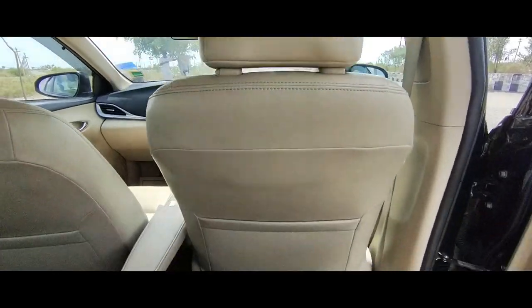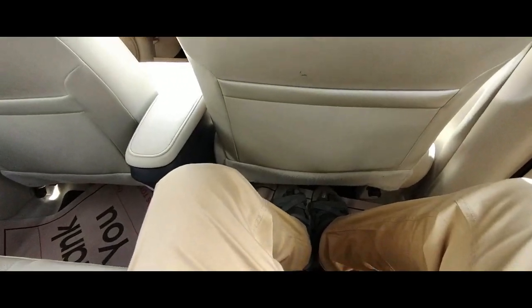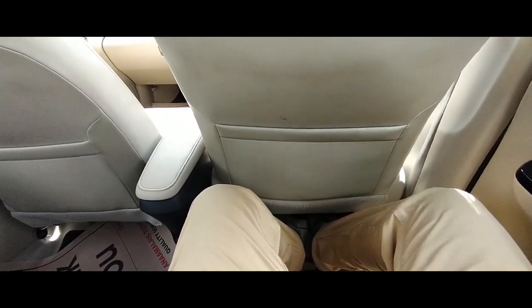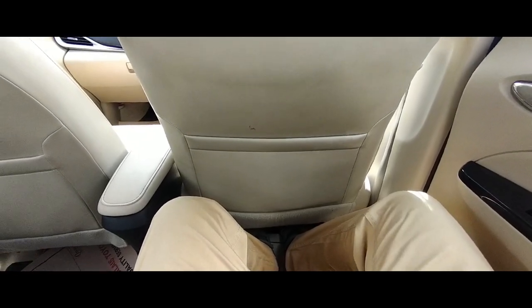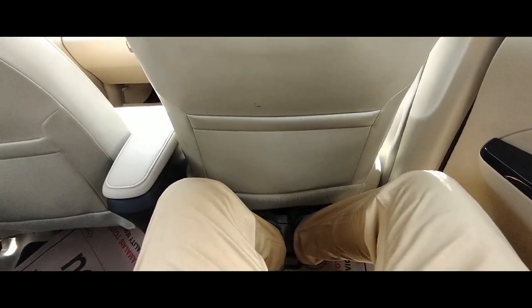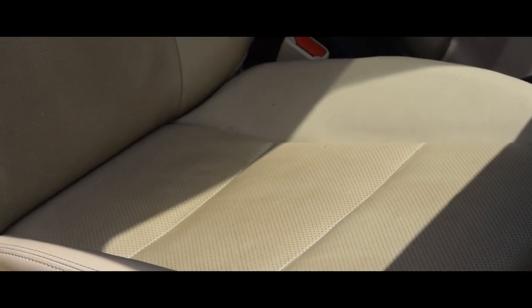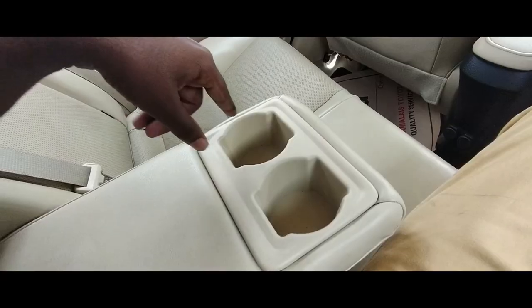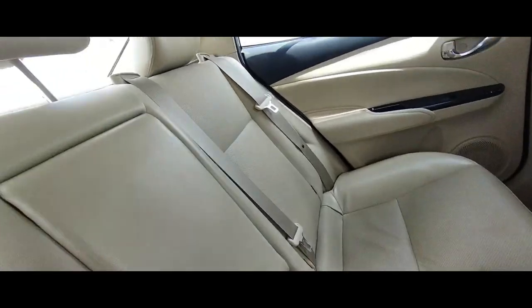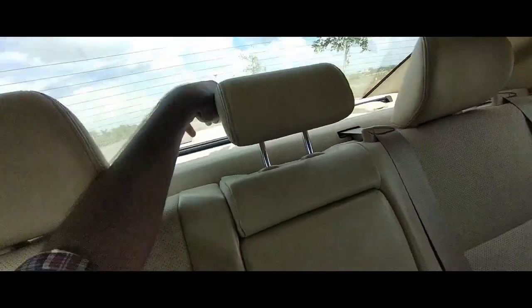Coming to the rear, you get a scooped-out seat design. The rear space is fantastic and very comfortable — I am sure you can sit here without any problems. The seats are very good in terms of quality and comfort. You get leather seats both front and rear. There is an armrest with cup holders and proper headrests for all three rear passengers.